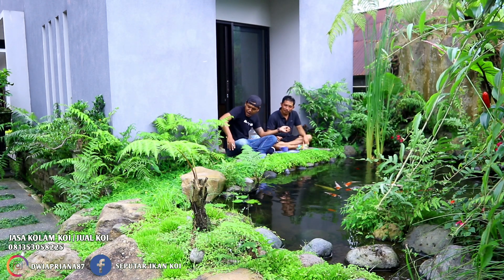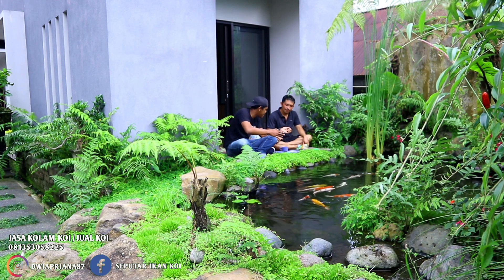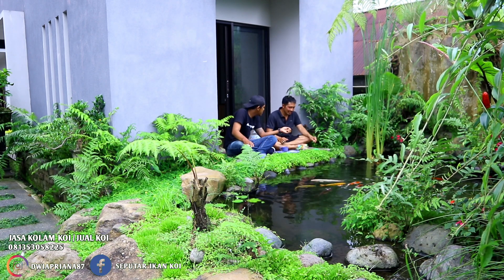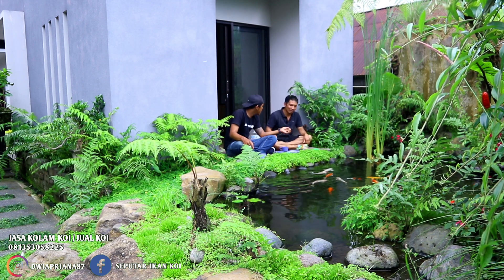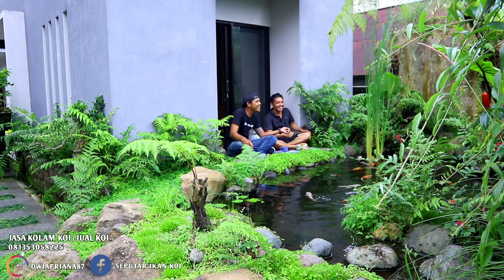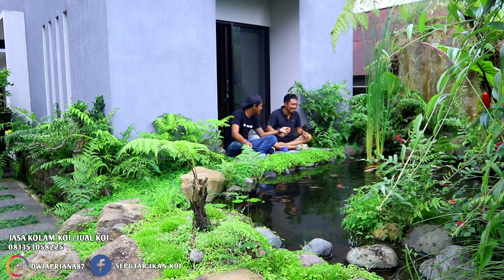Spot-spot untuk ngasih makan ikan ini memang di sengaja buat seperti ini. Sengaja dibuat seperti ini biar nyambung, biar makan sama rumah, sama kolam. Dari dapur langsung kasih makan ikan. Dari dapur makan sampai liat ikan. Kalau nggak ada lauk, nggak pakai pacing.